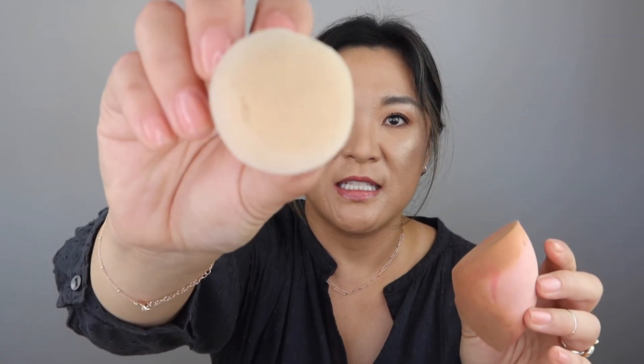I went through two beauty blenders — one beauty blender with holes through it and one from Real Techniques that I used the hell out of. I will repurchase these and I have a bunch of beauty blenders, but I just wanted to show you that I do go through these and had to throw those away.